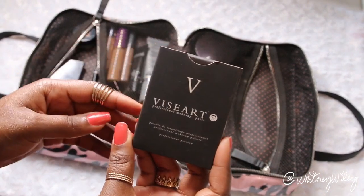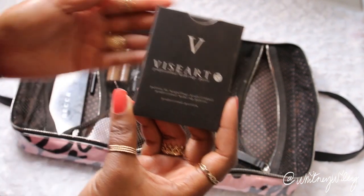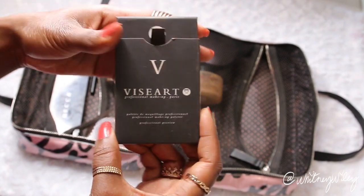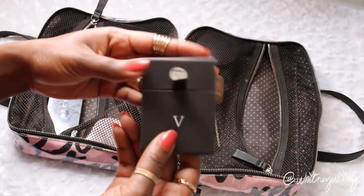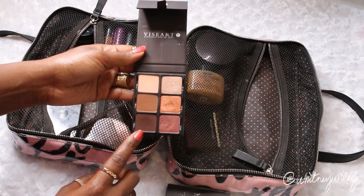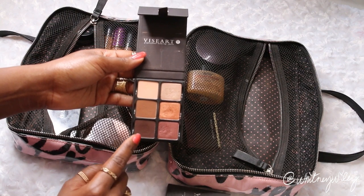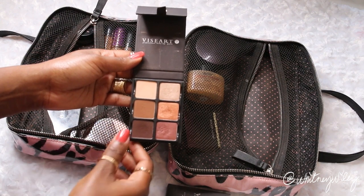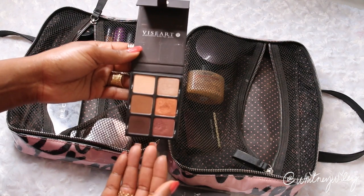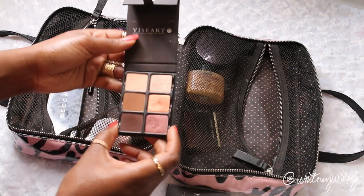Moving into eyeshadow — I have that Becca palette I'm using for brows and eyeshadow, and then I also have the Viseart palette, which I like to bring because it's nice and tiny. It's not my favorite color selection since they're all warm tones, but it has a deep enough brown and a few shimmery shades. I basically do very basic eyeshadow looks on vacation, sticking to a neutral color palette so I have the right tools with me.